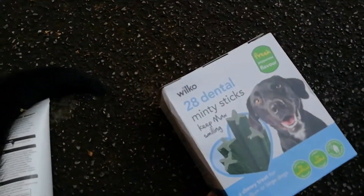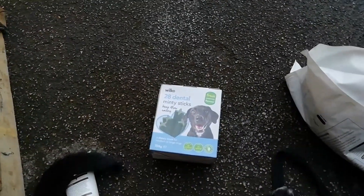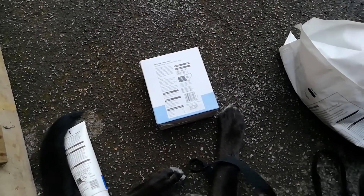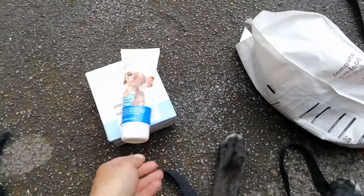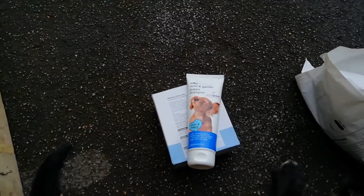I had to get these because they've got Max's name on them — keep Max smiling! So those are dental minty sticks, because he obviously has disgusting breath. They have no sugar and are high in crude protein at 5.5%. There are 28 of those in the pack.